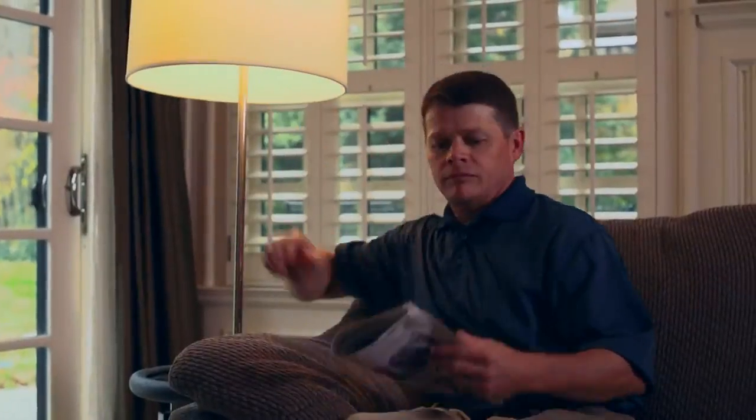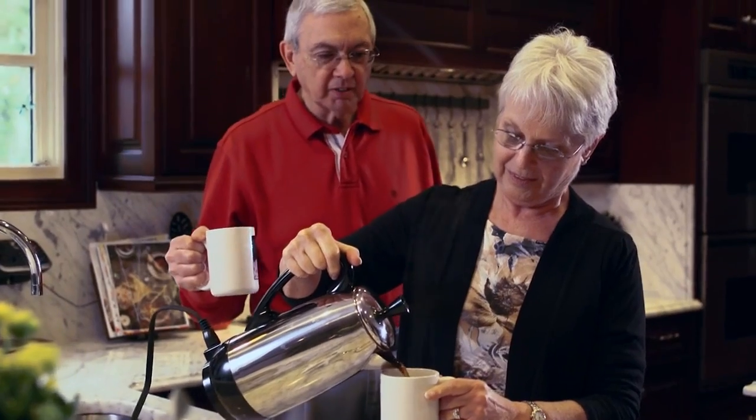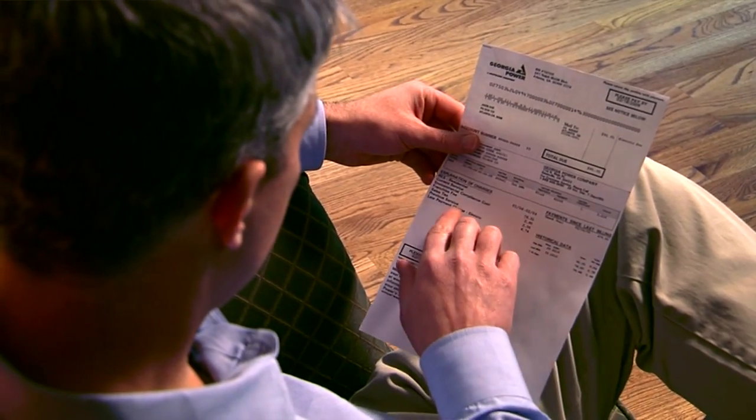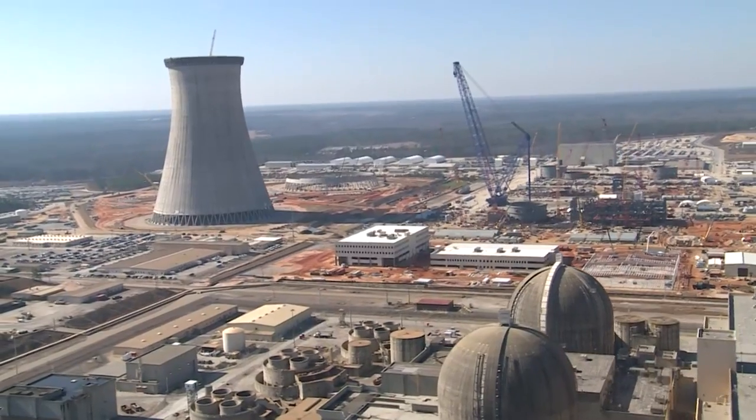For our customers, the cost of Vogel 3 & 4 is now projected to be lower than the 12% peak rate increase originally anticipated at the time of certification back in 2009. We're now projecting to be within a range of 6 to 8% increase in rates at the peak, with over 4% of that already in rates. That means according to the current forecast, rates are expected to only increase slightly more than 2% for the remainder of the project. This reduction in customer impacts is due to benefits such as DOE loan guarantees, production tax credits, and a competitive financing strategy. Our economic studies continue to show that these new units remain the best option to meet long-term electricity growth in Georgia by providing reliable electricity for future generations.